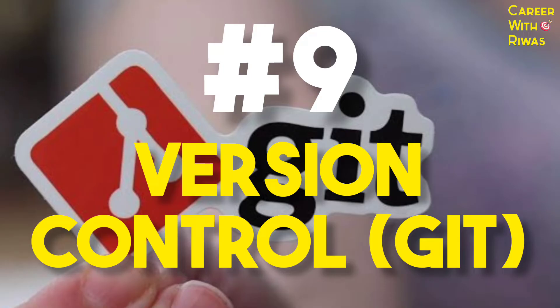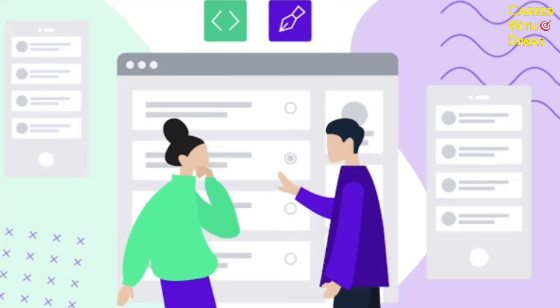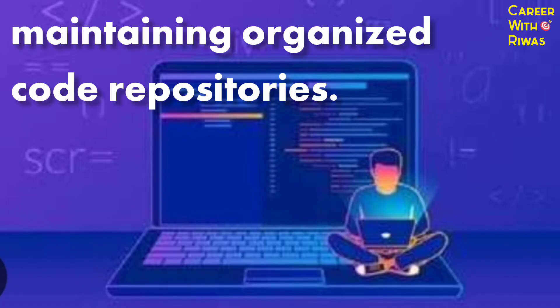Number 9: Version control. Managing code versions using Git helps in collaborating with other developers and maintaining organized code repositories.